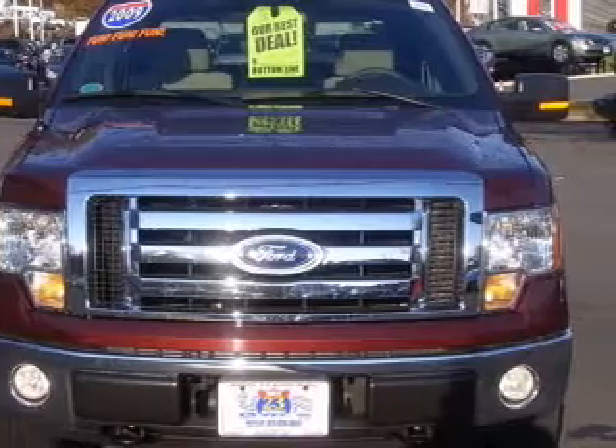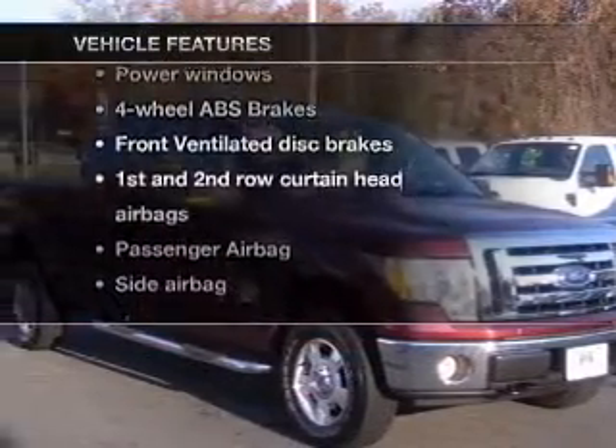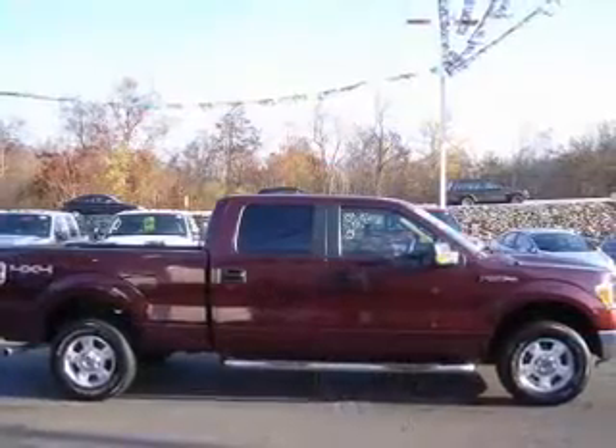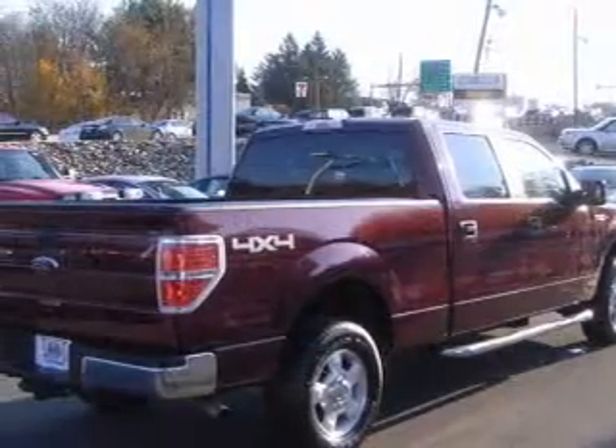Brake safely with the anti-lock braking system. And with these notable features, you won't want to miss out on the opportunity to own this amazing ride. Power door locks, power windows, cruise control, power mirrors, power steering, and adjustable tilt steering wheel, air conditioning.